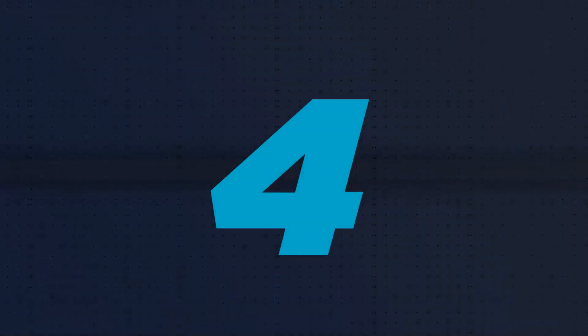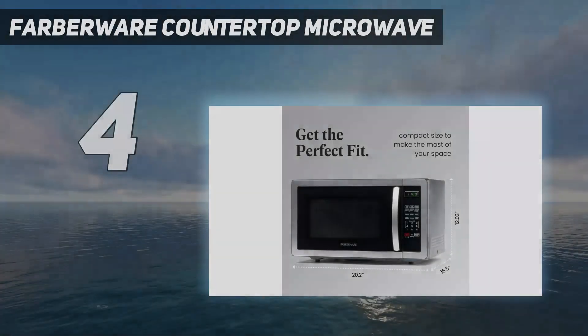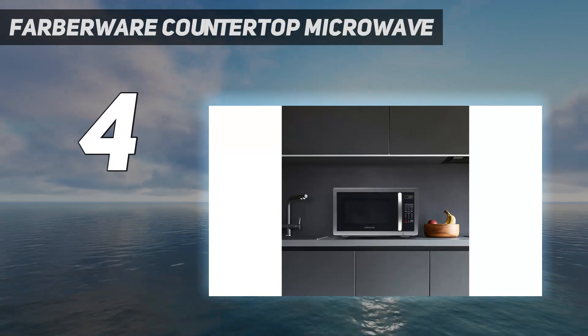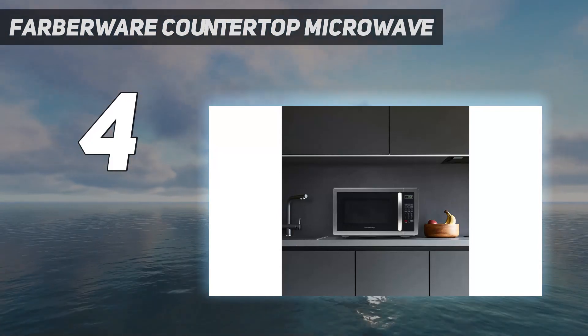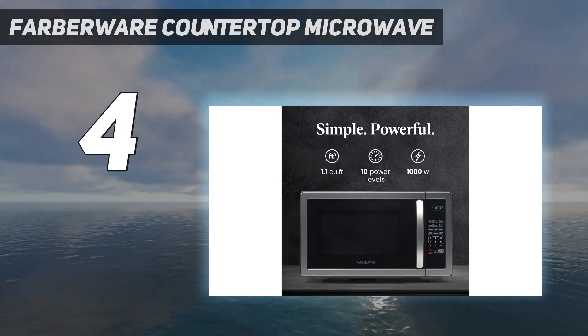Coming in at number 4: the Farberware countertop microwave. Smaller spaces like college dorms or apartments require smart utilization of your space, which is why this model from Farberware is a great appliance for compact kitchens.